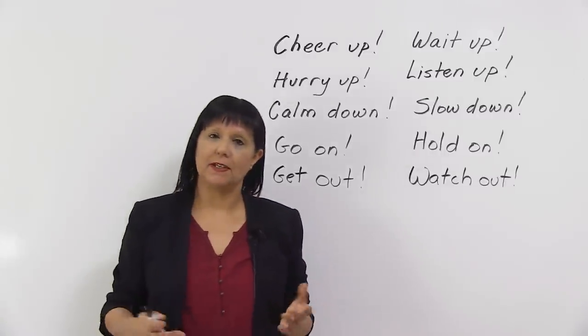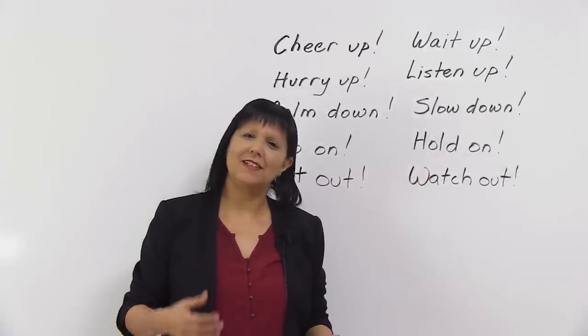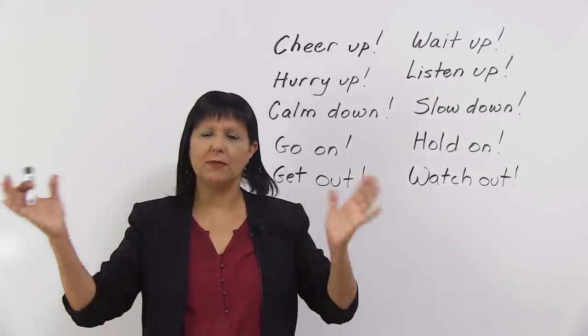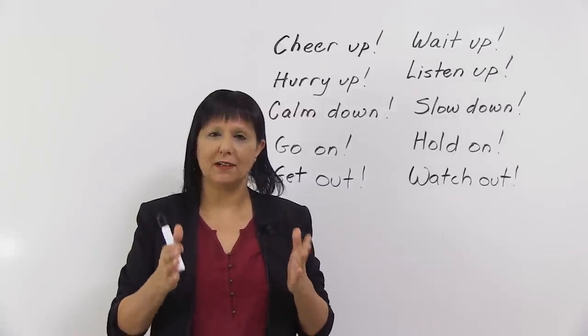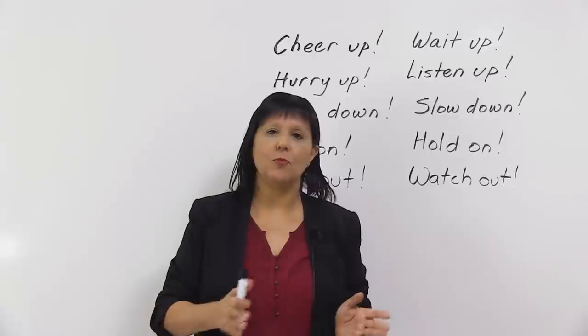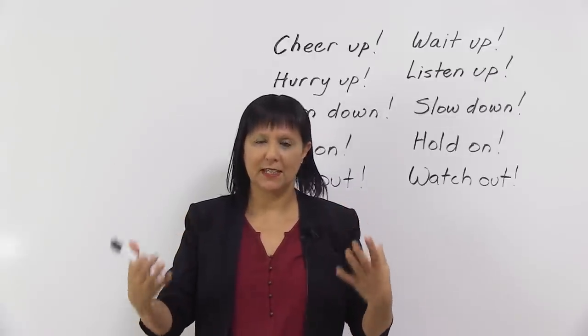Next: "listen up." Now, you know the word listen, so why do we say listen up? It's an expression and we use it when we're usually talking to a group of people and we're trying to get their attention and tell them to listen carefully. So we say, okay everyone, listen up. This is what we're going to do. So listen up means listen carefully.